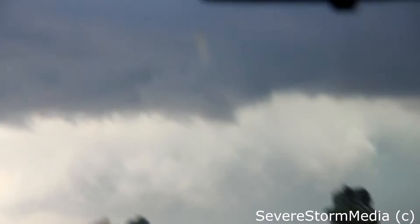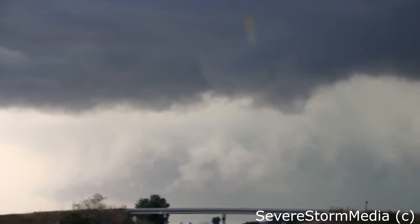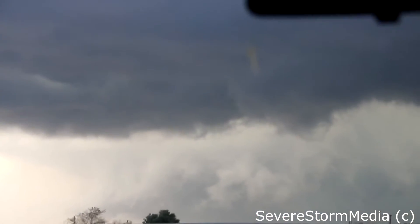Look at that motion right there. It's crazy. Rear flanking downdraft. Insane rotation in this thing. There's got to be something large on the ground in there. I've never seen rotation like that. I don't see how you can't get something large on the ground like that.